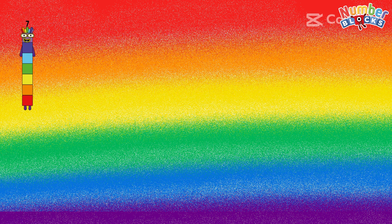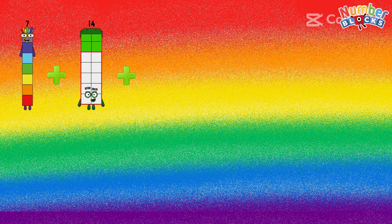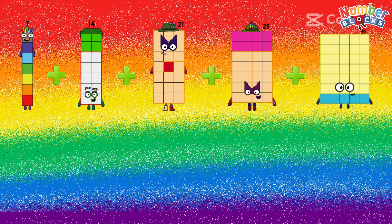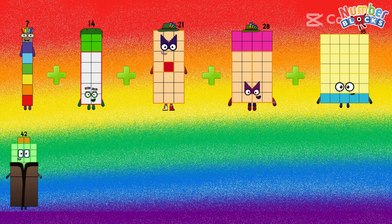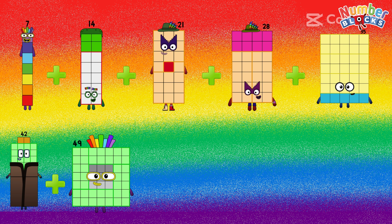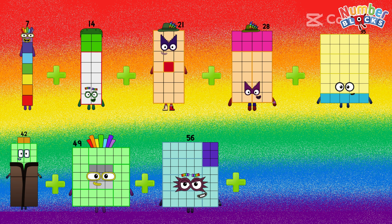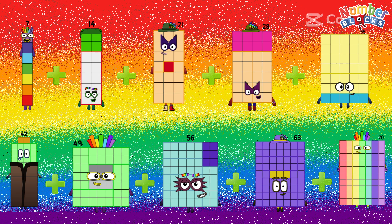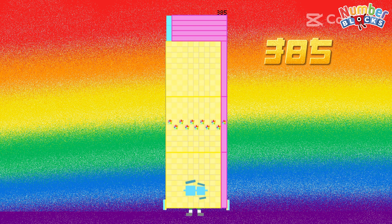7 plus 14 plus 21 plus 28 plus 35 plus 42 plus 49 plus 56 plus 63 plus 70. The answer is 385.